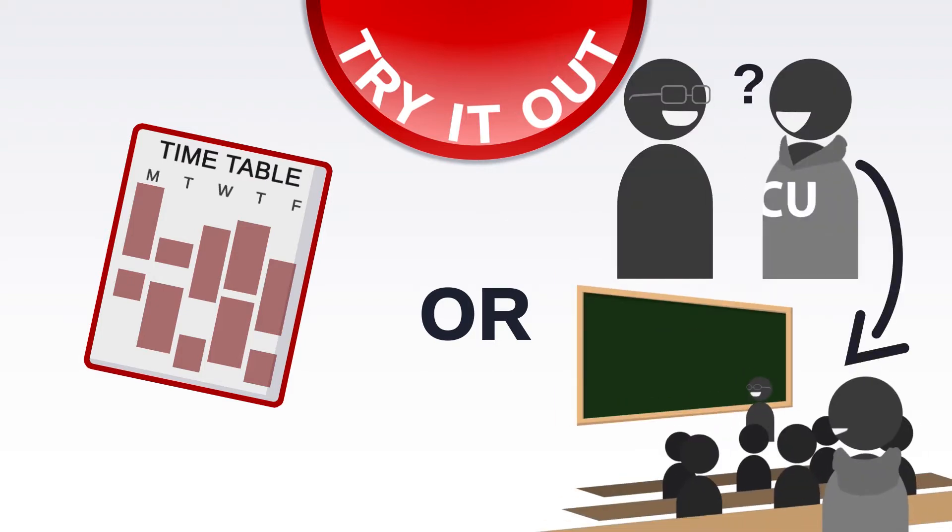Next, try it out. Register in courses that you might like, or test it out first by asking a professor if you can attend one of their classes.